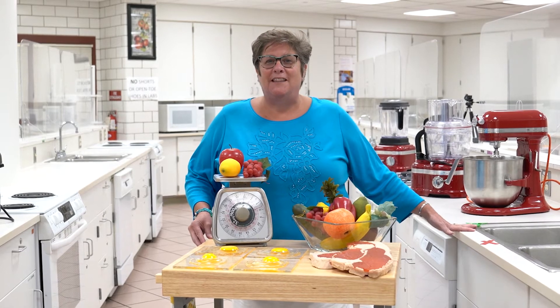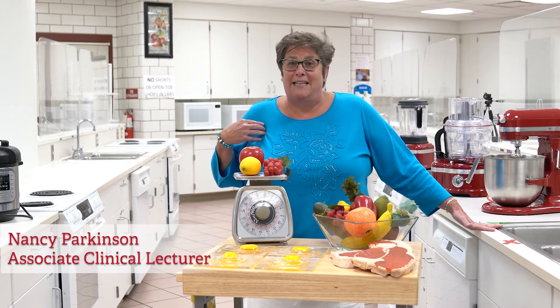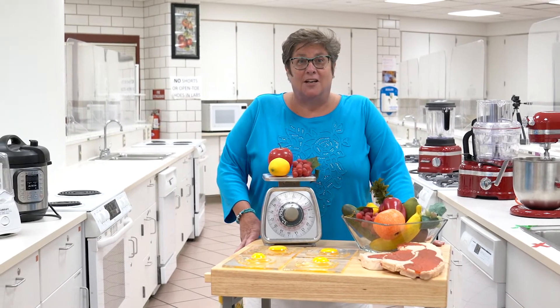Welcome! I'm glad you're interested in the future of food. Thank you for joining us in the Food Science Laboratory at Miami University. My name is Nancy Parkinson and I'm a clinical faculty member here. As a student, you'll be involved with a variety of exciting projects.